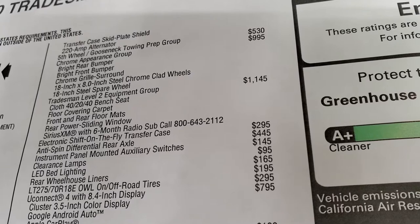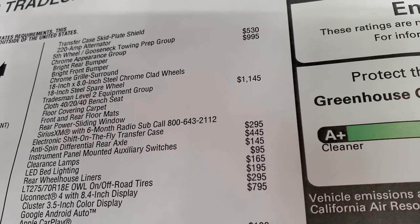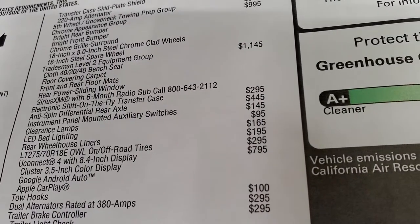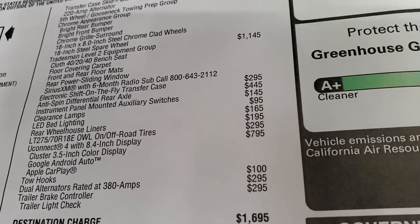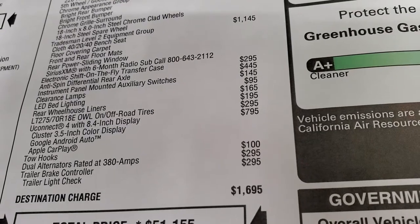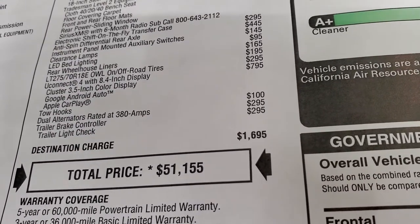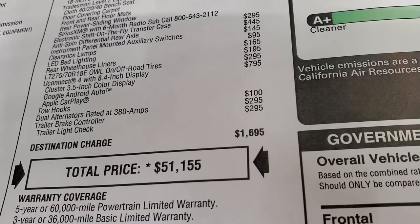The Tradesman Level 2 group is $1,145 and gives you 40/20/40 split bench seating, carpet floors, front and rear floor mats, power sliding rear window, and six months of SiriusXM radio. Electronic shift-on-the-fly transfer case is $295. Anti-spin differential is $445. Instrument panel-mounted auxiliary switches are $145. Clearance lamps are $95. LED bed lighting is $165. Rear wheelhouse liners are $195. Off-road tires are $295. The Uconnect 8.4 touchscreen is $795 and includes Android Auto and Apple CarPlay, so you can project your phone's navigation to the screen. Tow hooks are $100, dual alternators are $295, and the trailer brake controller is $295.